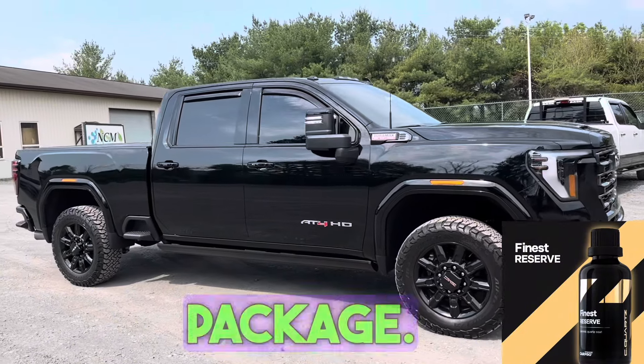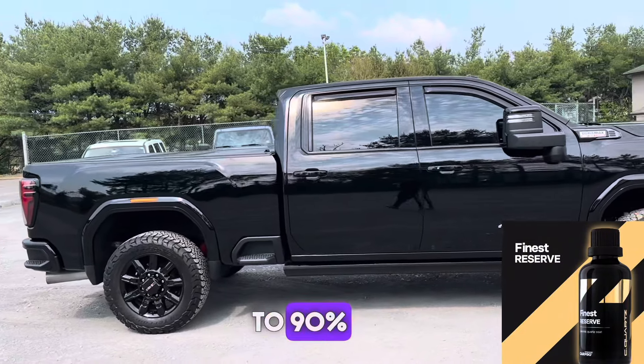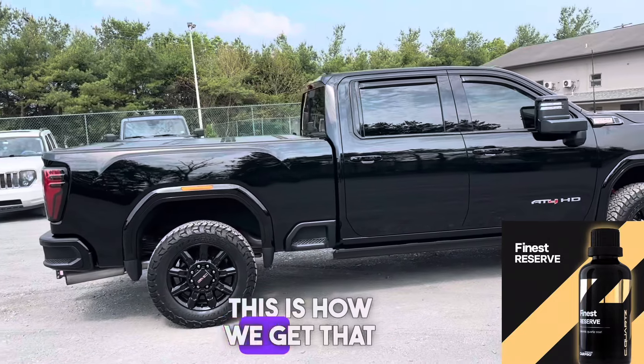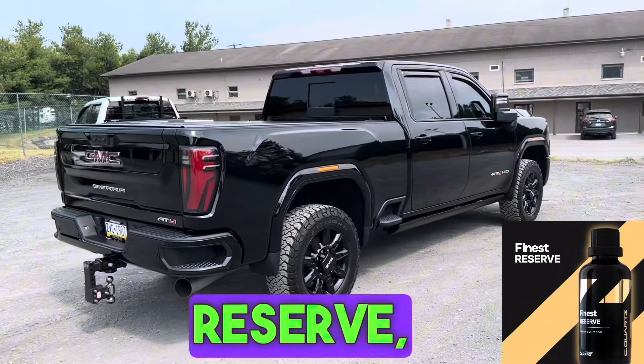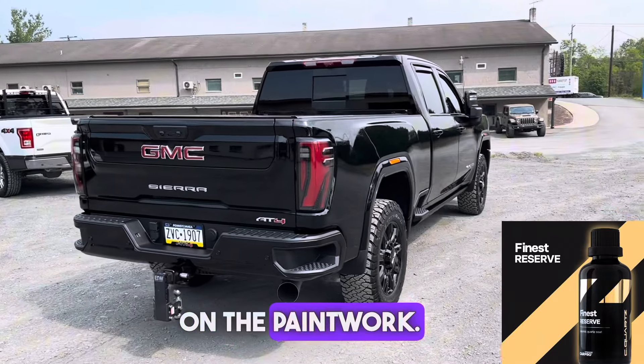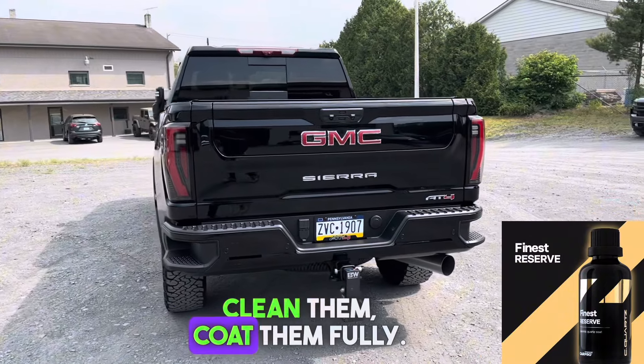This is our Finest Reserve package. This is going to include a two-step paint correction to get 85 to 90% correction. This is how we get that insane gloss that you see in this truck, for example. We're then going to put C-Quartz Finest Reserve, which is our best coating, on the paintwork, and we're going to remove your wheels and clean them.